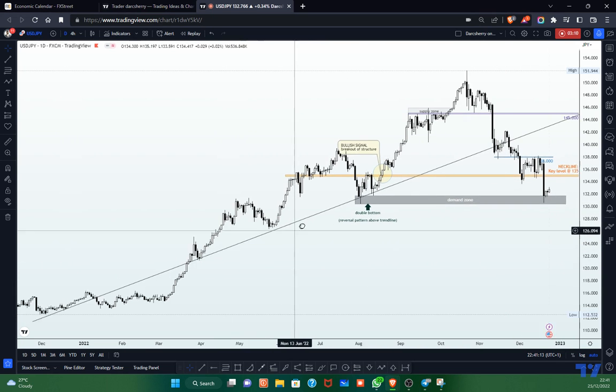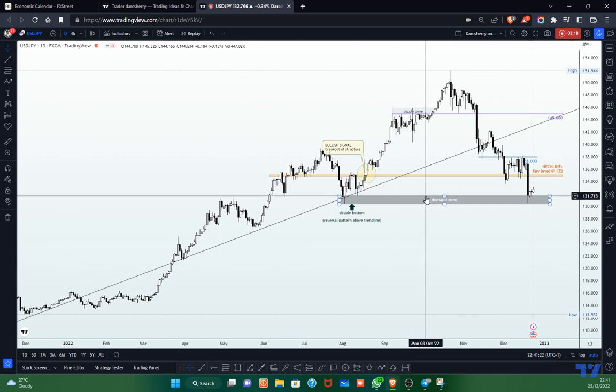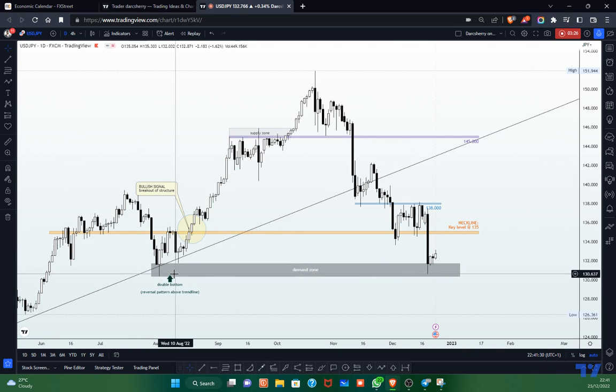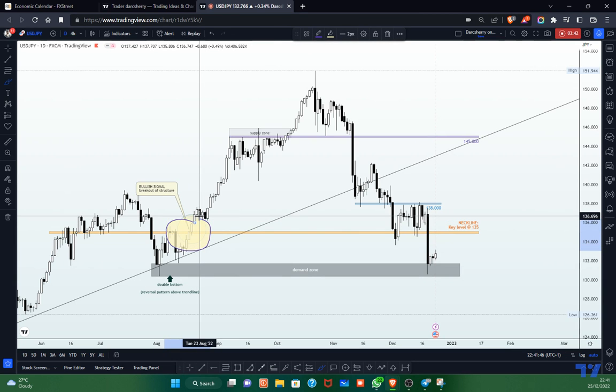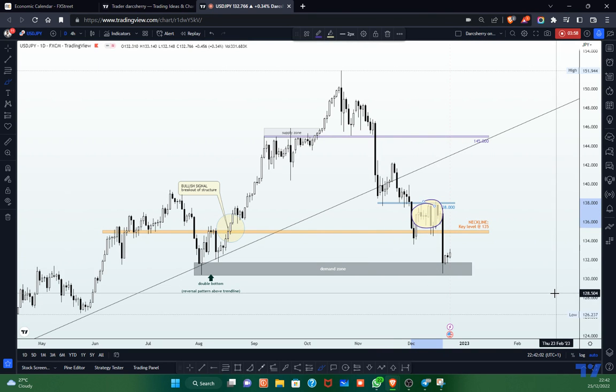On the daily time frame, we have been on a long-term bullish momentum that started this year, and we also have that bullish trend line which has been guiding price since the beginning of the year. Zooming into the last four to five months, we identified the 135 Japanese yen level as a very major key level for participants in this market. We saw the breakout of the neckline in August, and it took about three to four months for price to come back and retest that structure. During the prior trading session, we saw a consolidation phase between 138 and 135.